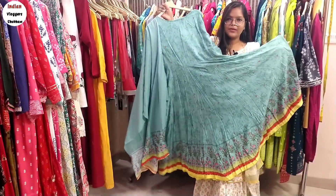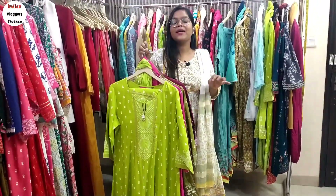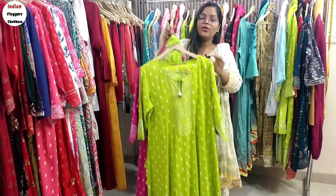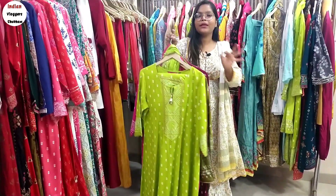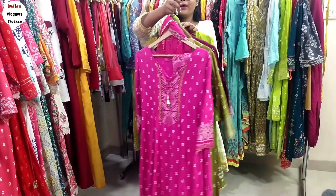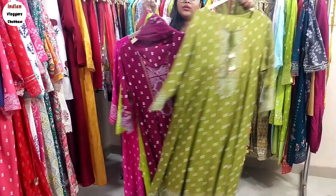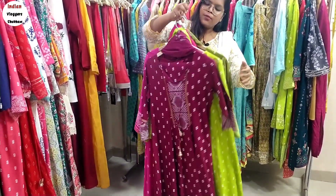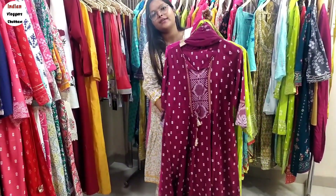Now we are switching to plus-size SKDs. You will get sizes up to 54 — which you usually don't find. You will get 4 color combinations, all-over-India free shipping, for 999. You can see neon green, pink, magenta pink, mehndi green, and maroonish wine color — 4 shades. There are 10 to 20 pieces of each article.